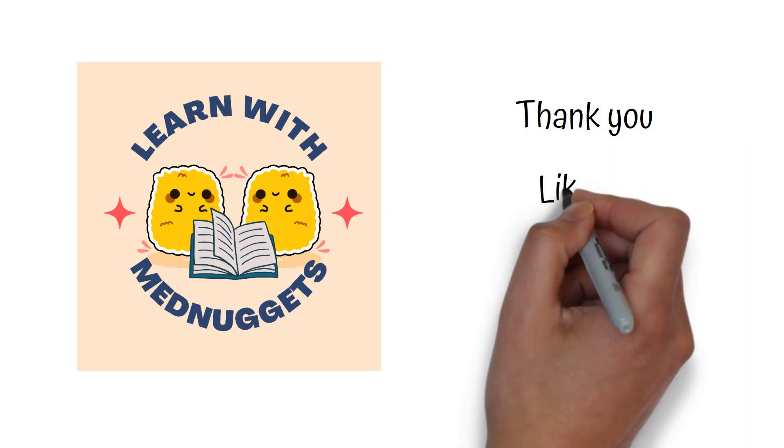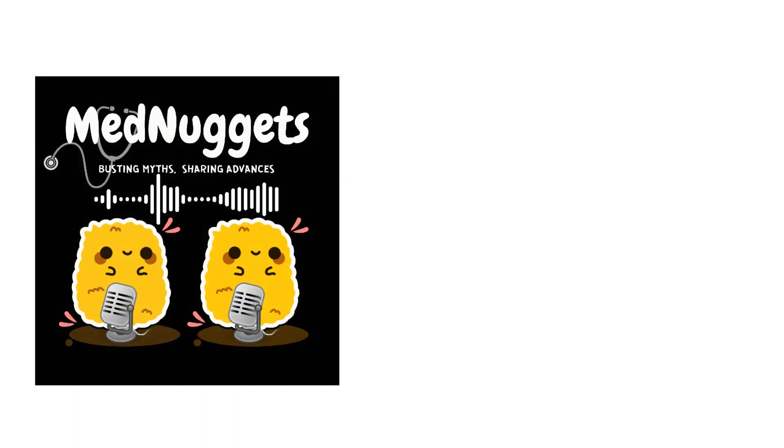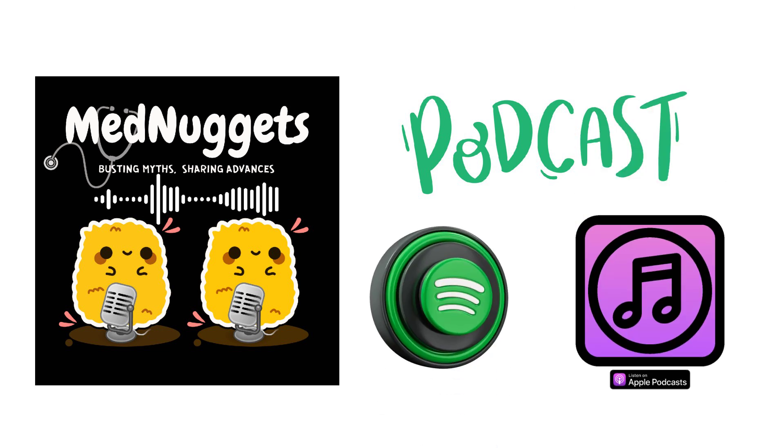Thank you for watching this video. Please like, comment, share and subscribe to our channel. Also, check out our podcast, Med Nuggets Podcast on Spotify and Apple Podcasts. You will find interesting topics such as new FDA approved drugs, cabbage for knee pain, sleep hygiene, gut-brain connection and many more. Thank you.